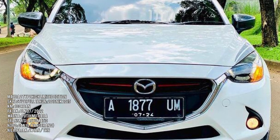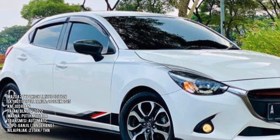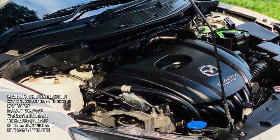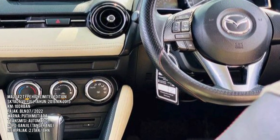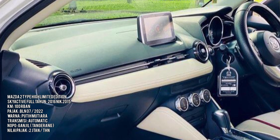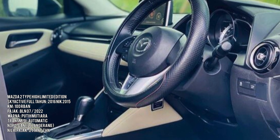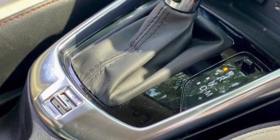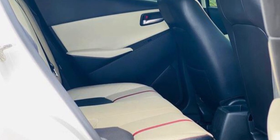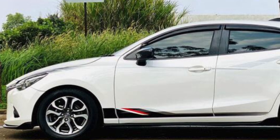Ada Mazda 2 Skyactiv Limited Edition tahun 2015, warna putih. Pajak bulan 6, kilometernya 119.000. Tipe 1.500 cc yang special edition. Harganya dibuka di 190 jutaan, masih nego. Kondisi unit sangat worth it dan benar-benar istimewa. Teman-teman bisa langsung calling Bang Albert untuk negosiasi.